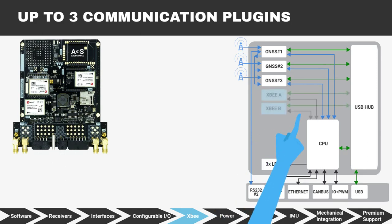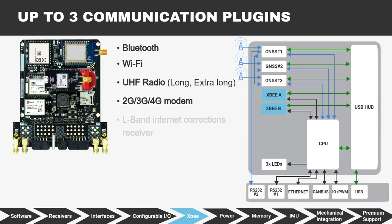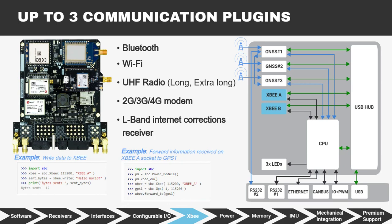The SBC has up to three communication sockets. Thanks to the SBC's modular design, you can connect any combination of compatible plug-ins: Bluetooth, Wi-Fi, UHF radios, 4G modem, and L-Band Internet Corrections Receiver. You can read and write from these peripherals at your will. The SBC API includes port forwarding to route signals to and from these sockets.